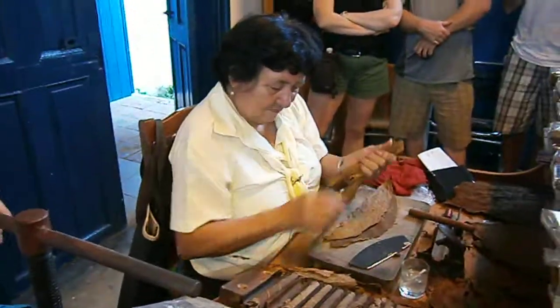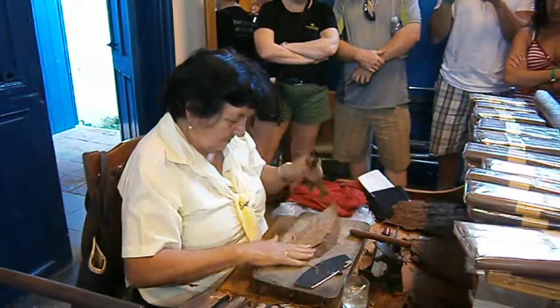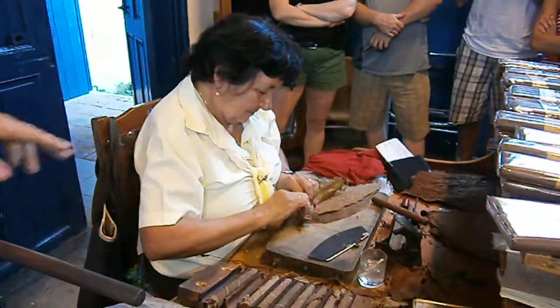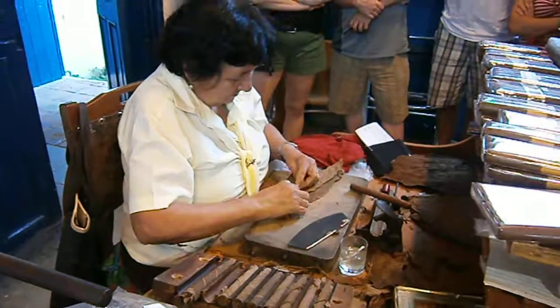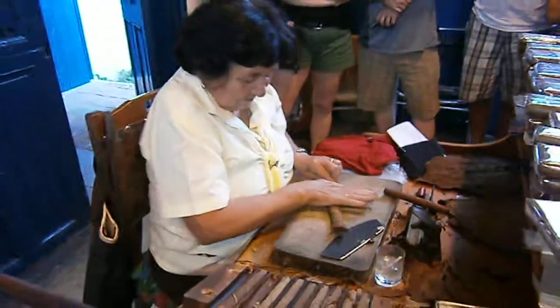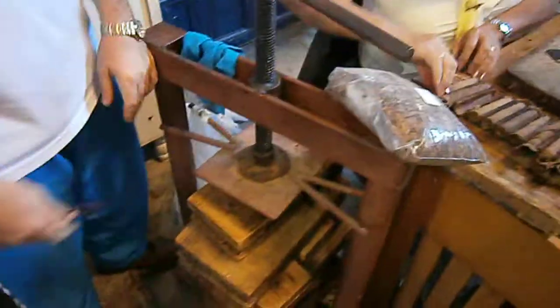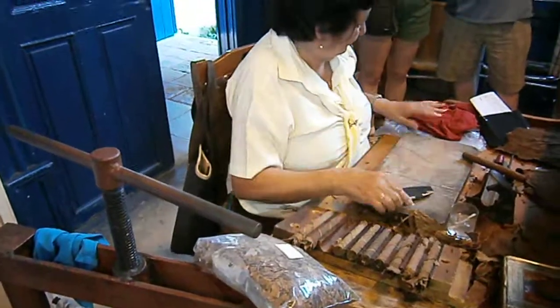So that one is a tripa — a filer. You roll it, and after we put it here in these two pieces of wood. Two pieces, after we use this machine here. It has to be 30 to 45 minutes with pressure to keep the leaf together.